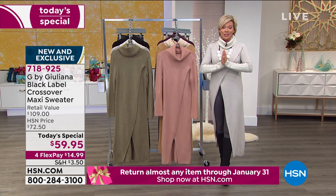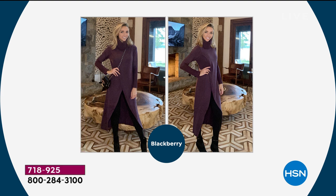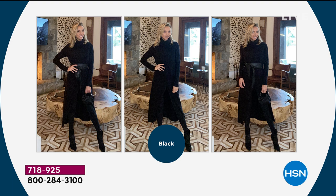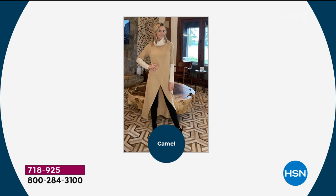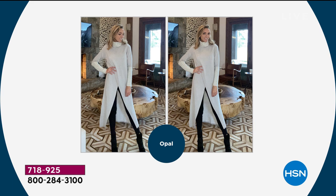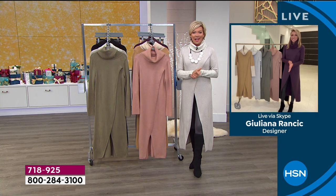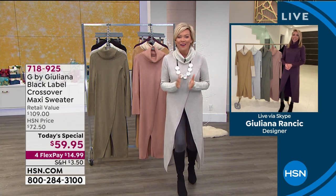It is my pleasure to introduce you to the one and only Juliana Rancic, who we have loved and adored here at HSN for so many years — and many years before that, on every red carpet event. She is indeed our red carpet expert, a true fashionista, looking great in every one of the six colors we are offering tonight. She is joining us via Skype. There you are, my friend — good to see you!